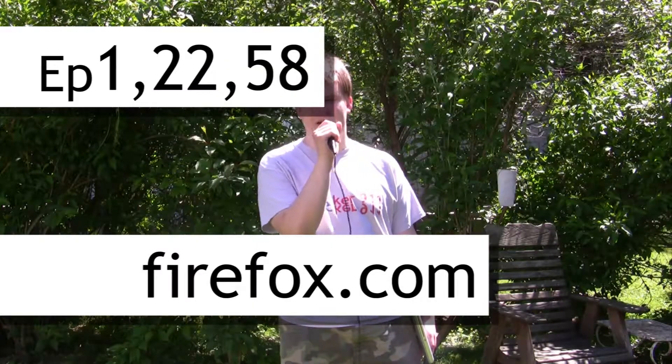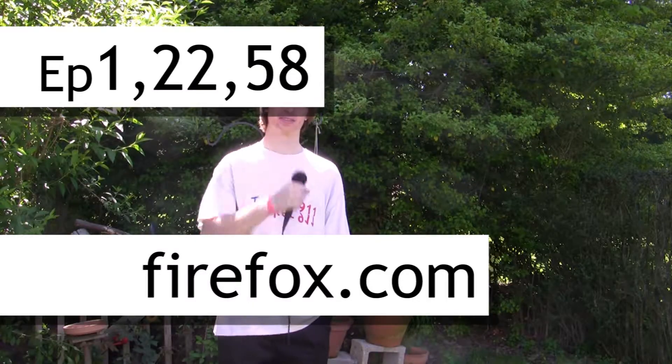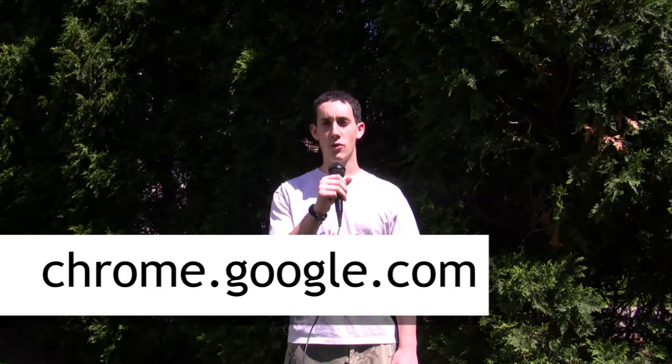I use Firefox and Google Chrome occasionally. I use Mozilla Firefox. Chrome or Firefox 3.0.